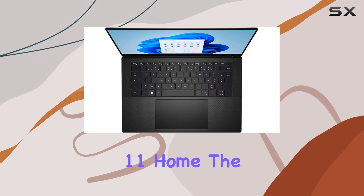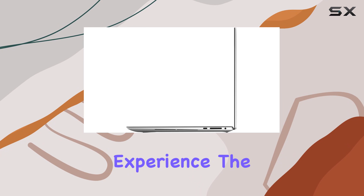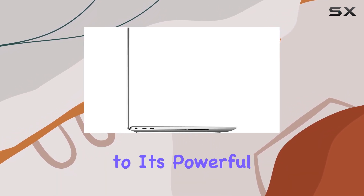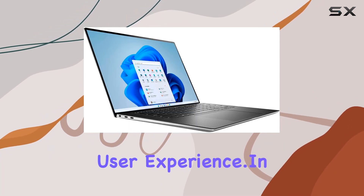Running on Windows 11 Home, the XPS 15 9530 promises a user-friendly experience. The laptop comes in a platinum silver finish, adding a touch of elegance to its powerful internals. With a one-year premium support warranty, it aims to provide a worry-free user experience.